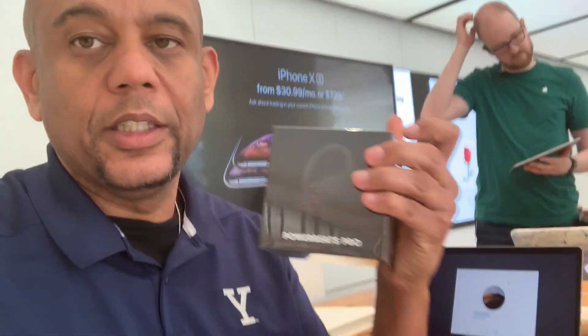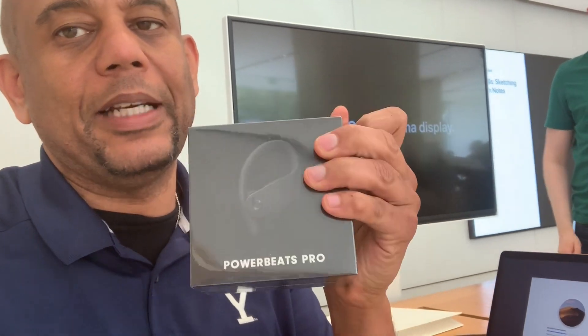I'm going to do an unboxing, but I'll have to do part of it here and part of it at home. What I'm getting today is a new MacBook Pro and also Dre Beats — the Power Beats. I'm going to unbox that one at home so you can see the setup process and how easy it is.